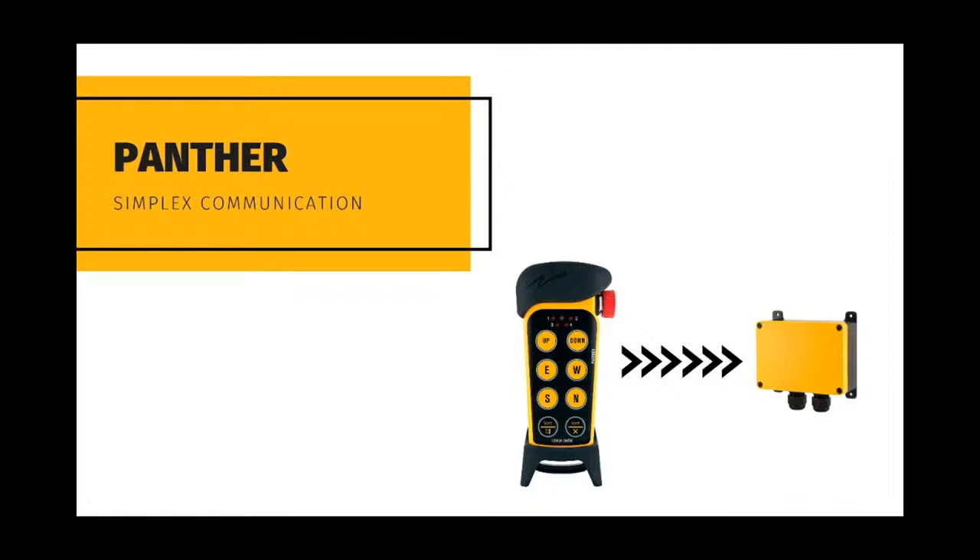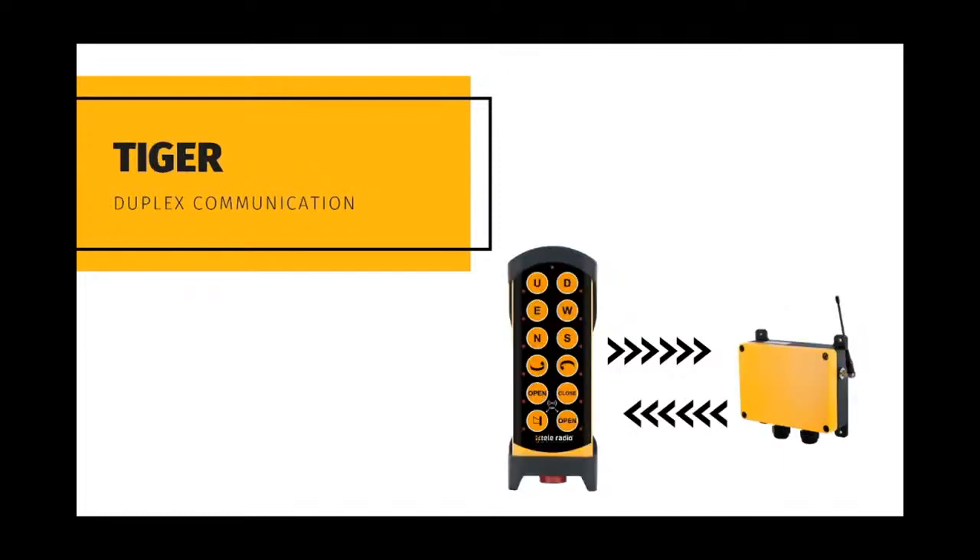Panther systems are currently limited to simplex communication from transmitter to receiver, whereas Panther generation 2 is to include full-duplex capabilities in the future. Tiger, on the other hand, is a full-duplex system, capable of transmitting from transmitter to receiver, but also receiver to transmitter, enabling direct feedback from crane load cells, limit switches, sensors, PLCs and many others, turning transmitter and receiver into transceivers.